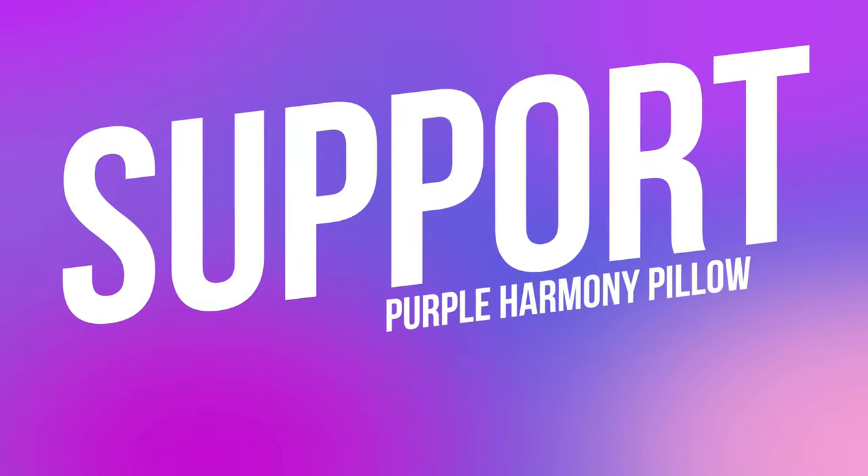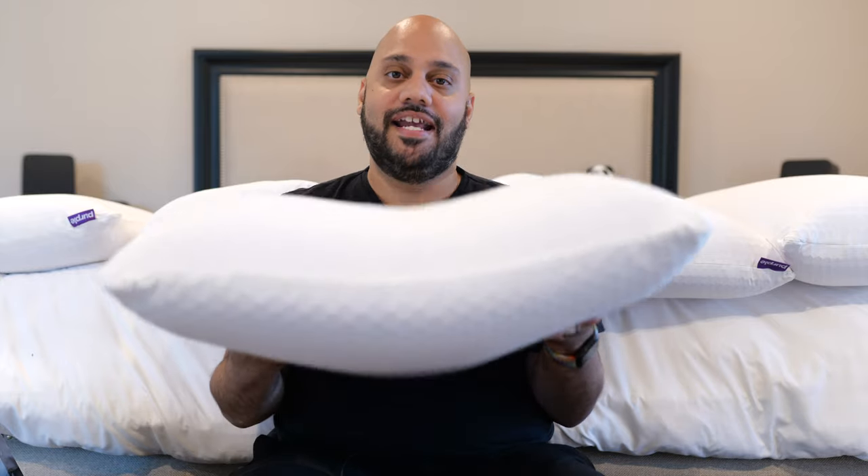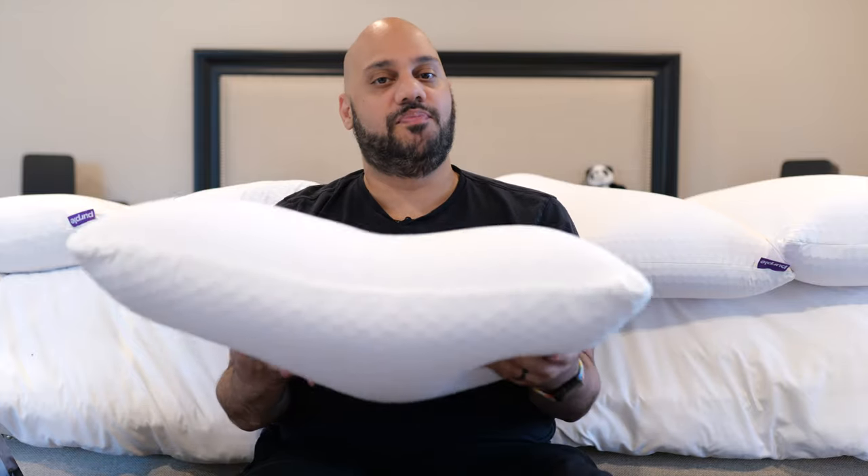For me, it comes down to a few things. First, the no-pressure support. The Purple Harmony pillow has a flexible latex core along with the Purple Grid gel layer that works together to cradle and support your head and neck. When I say no-pressure support, I mean it doesn't feel like the pillow is pushing against you in an uncomfortable way that makes you have to re-fluff it.